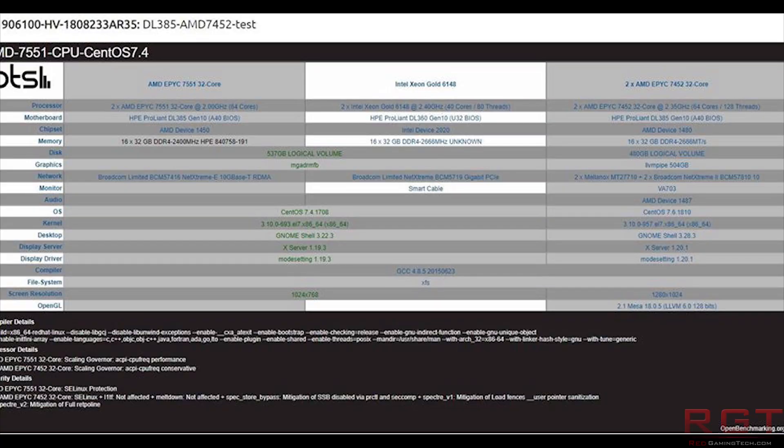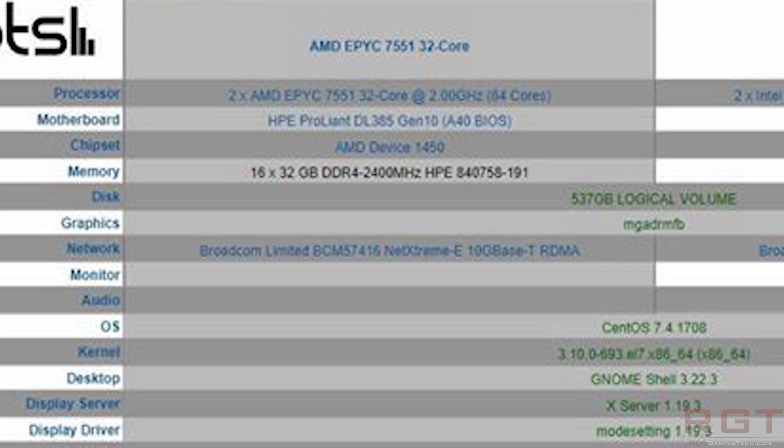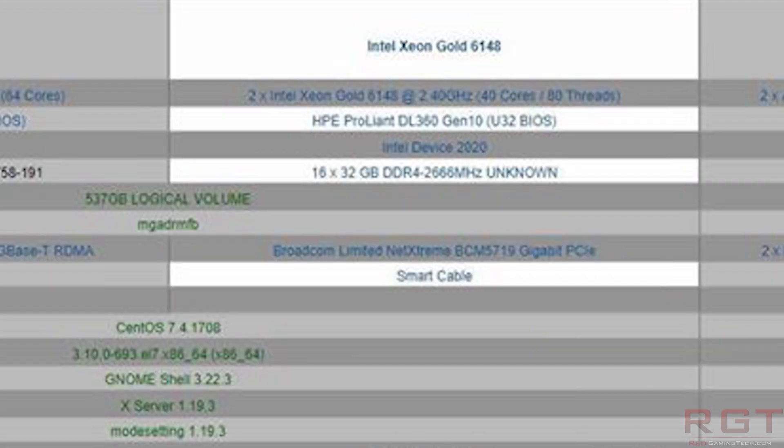So that we're very clear, the Rome CPU 7452 is 32-core, 64-thread, and it is in a dual socket configuration, and it comes with a base frequency of 2.35 GHz. The same configuration could be said for the 7551, which is an EPYC Naples architecture-based CPU — 32-core, 64-threads — but the base frequency of this CPU is 2 GHz. And we also have, for a comparison, an Intel Xeon Gold, model number 6148, and it too is in a dual socket configuration.